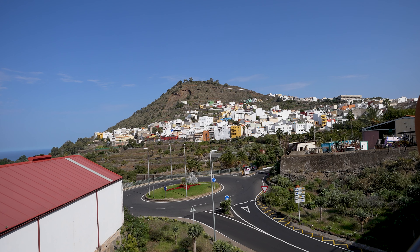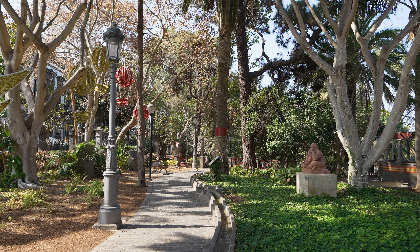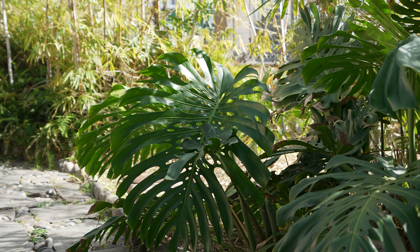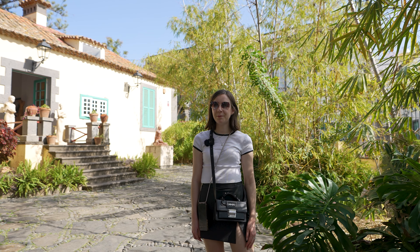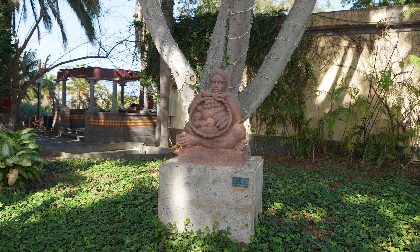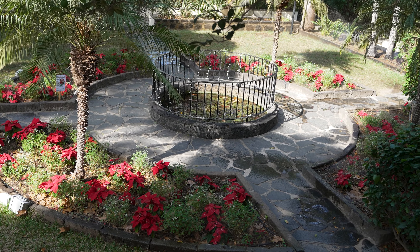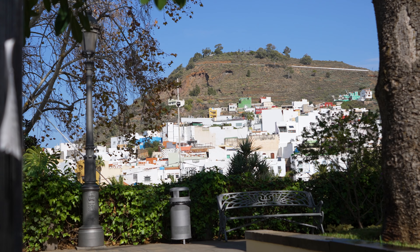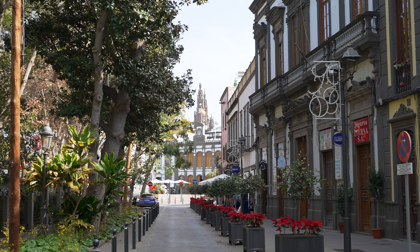Imagine a land where lush green forests give way to vast deserts and volcanic peaks, where pastel-hued villages dot the landscape and you're constantly surrounded by the sea. This isn't a dream but the verdant island of Gran Canaria. Welcome to Gran Canaria, the second most visited of the Canary Islands after Tenerife. Situated off the west coast of North Africa in the Atlantic Ocean, Gran Canaria is a dream destination all year round thanks to its temperate climate and wealth of activities.